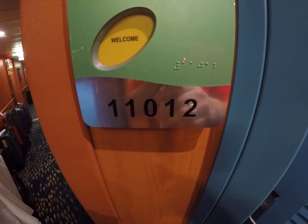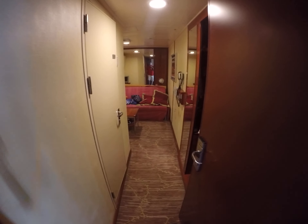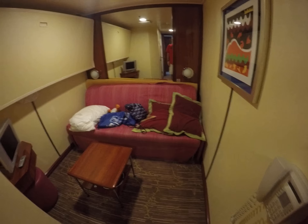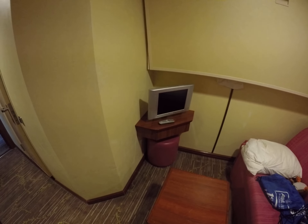Jade 11-0-1-2, the two-bedroom penthouse suite on Norwegian Pearl. One bedroom with a decent sized closet, one bed, another bed, and a TV.